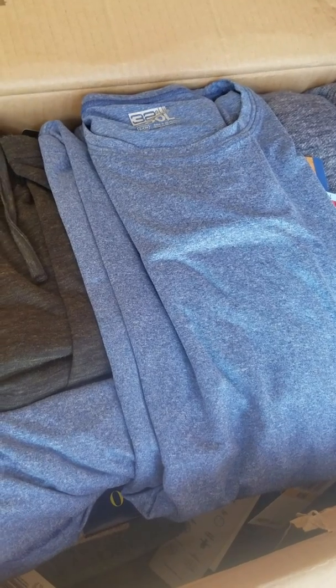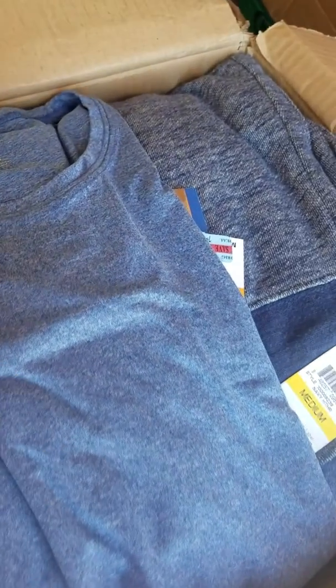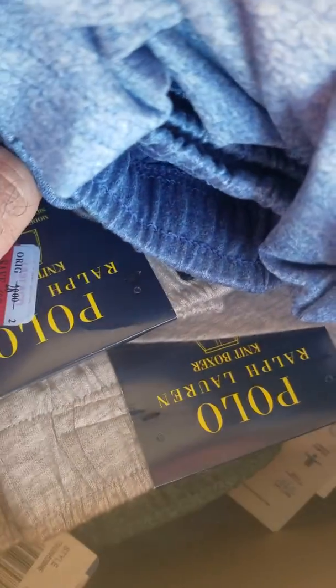This lot consists of loungewear, shorts, t-shirts, and boxers. The majority of the lot is by a brand called 32 Cool. All the clothing you're going to see here is overstocked from an American department store. You also have Bar III — you have about four or five pieces of it — and then about 10 to 15 percent of the lot is by Polo Ralph Lauren. You have 41 pieces total.